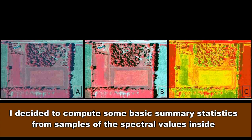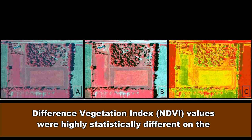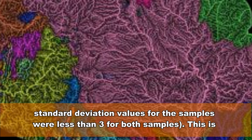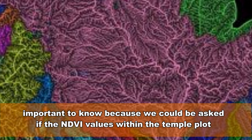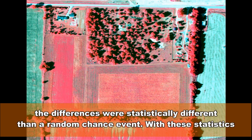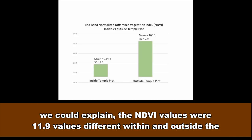I decided to compute some basic summary statistics from samples of the spectral values inside the temple plot versus outside the temple plot. What I found was that the red Normalized Difference Vegetation Index (NDVI) values were highly statistically different on the inside versus the outside of the temple plot by 11.9 NDVI values, which is a lot since the standard deviation values for the samples were less than 3 for both samples. This is important because we could be asked whether the NDVI values within the temple plot are statistically different from those outside, and with these statistics we could explain — the NDVI values were 11.9 values different within and outside the temple plot.